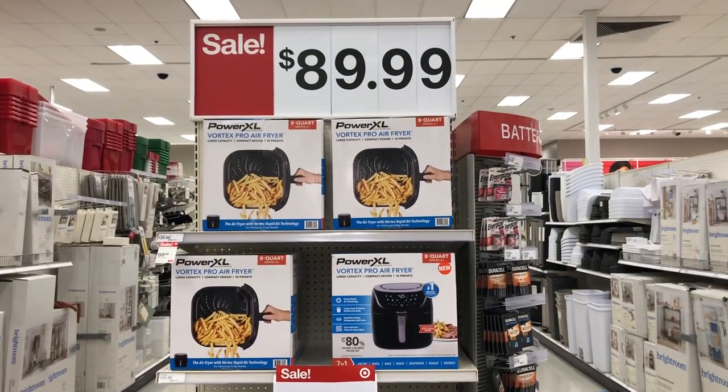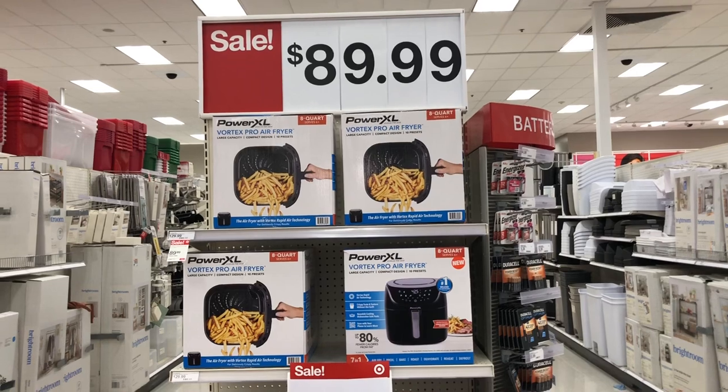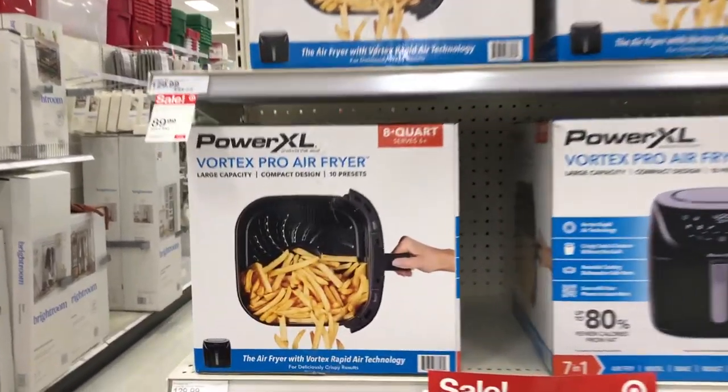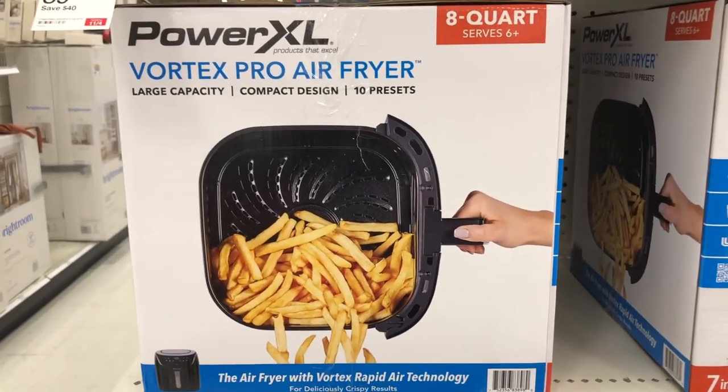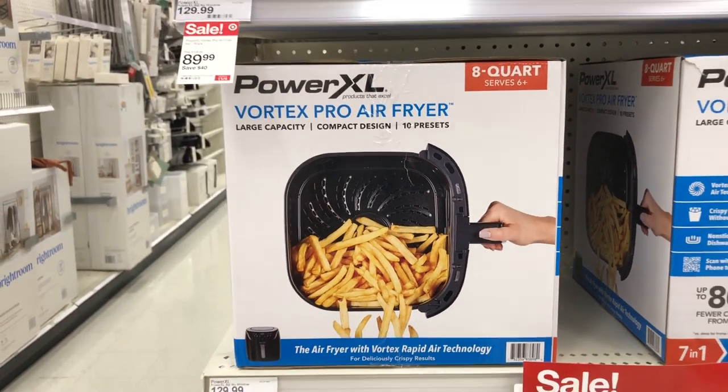They have the Power XL air fryer for $89.99 right now on sale. If you're still looking for air fryers, this is a large capacity air fryer on sale right now for $89.99.